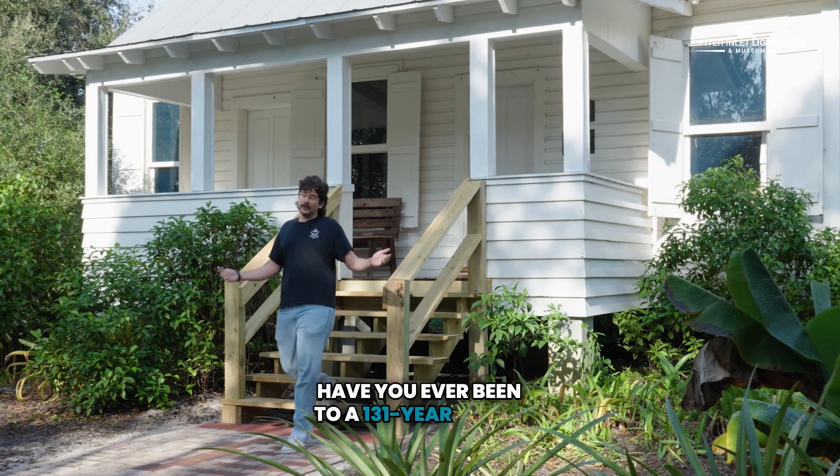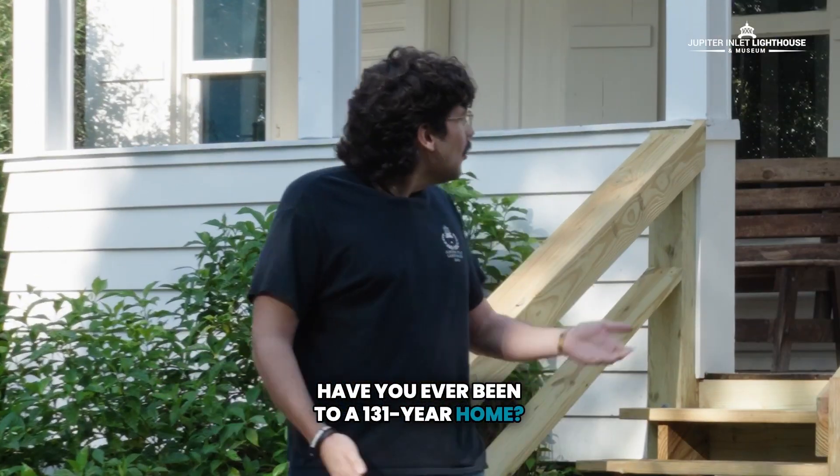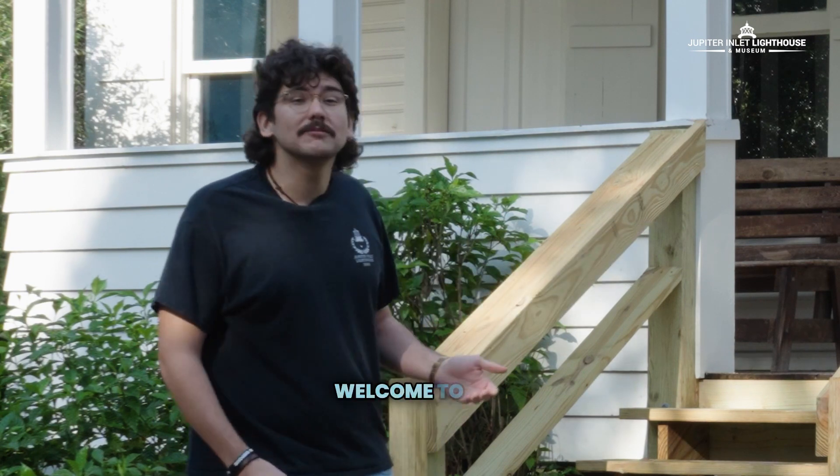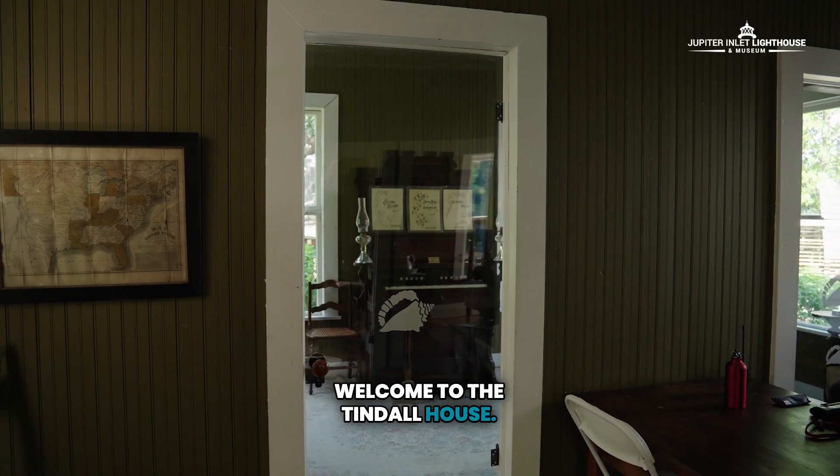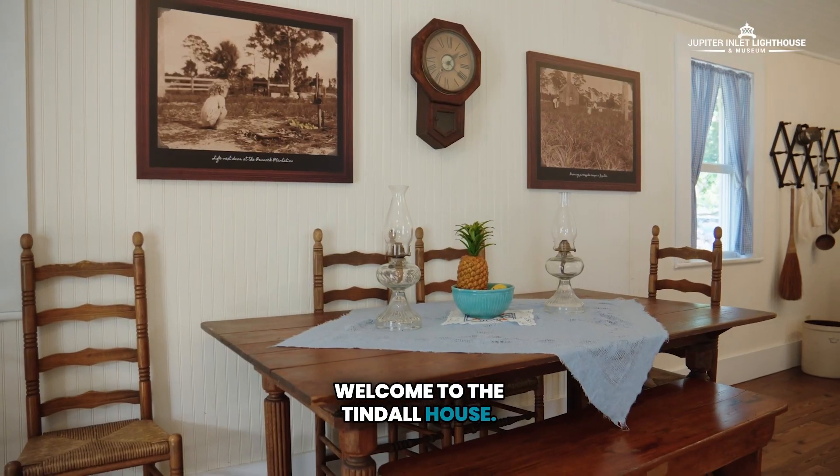Have you ever been to a 131-year-old home? Well, now you have. Welcome to the Tyndall House. Follow me inside.